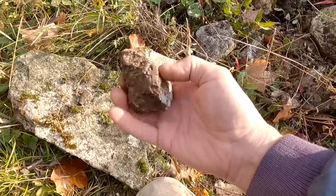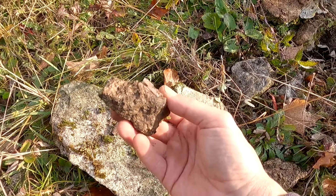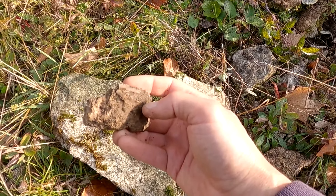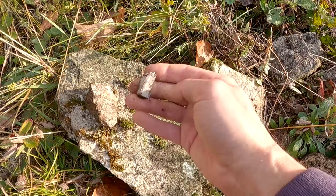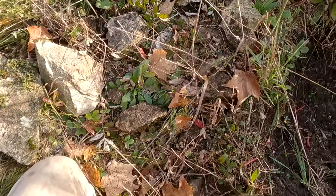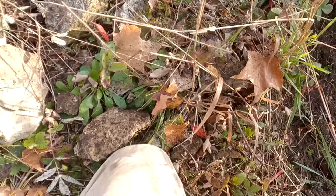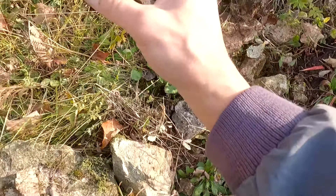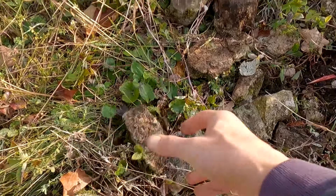Spent a few minutes digging. Found a couple of little apatite crystals — it almost looks kind of blue on the end, but not really. A couple of little tremolite crystals too. There's more little tremolite crystals on the top — or actinolite, whatever.